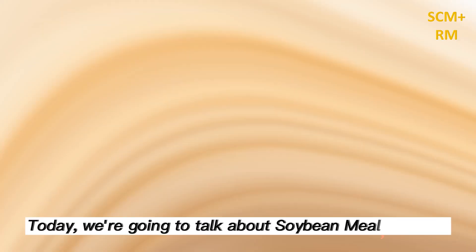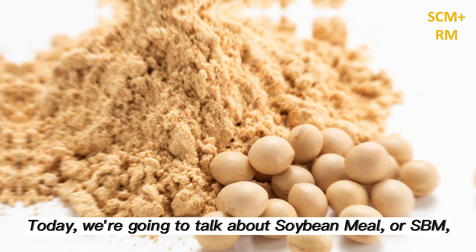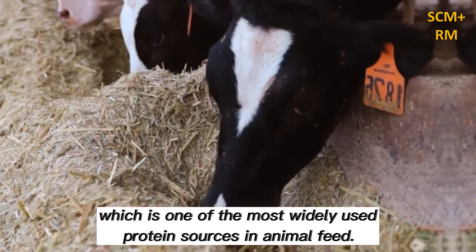Hello and welcome to our channel. Today we're going to talk about soybean meal, or SBM, which is one of the most widely used protein sources in animal feed.